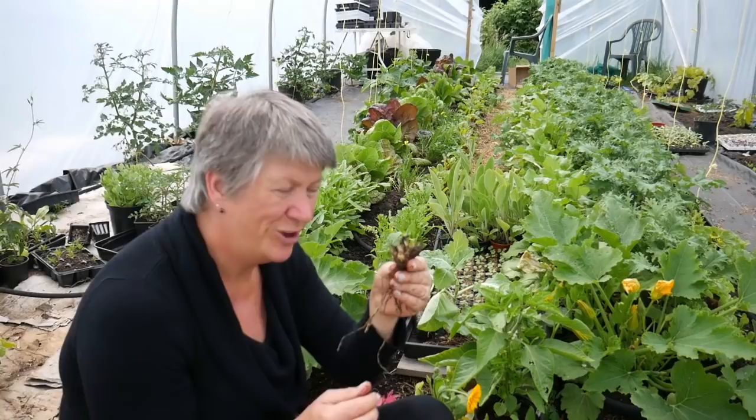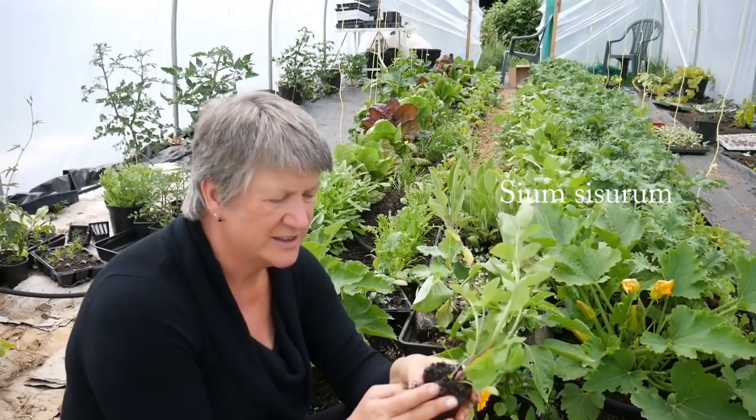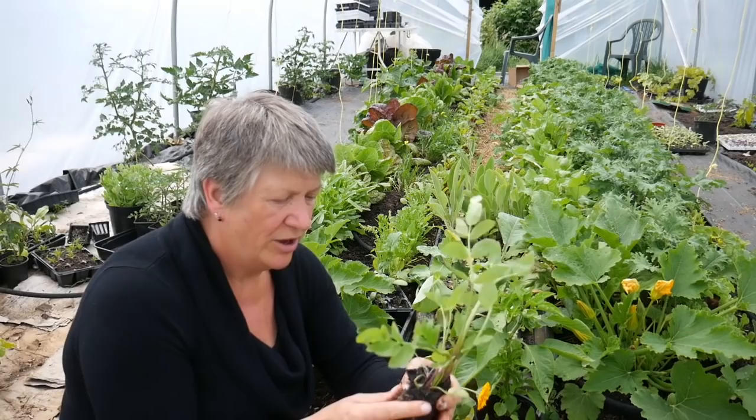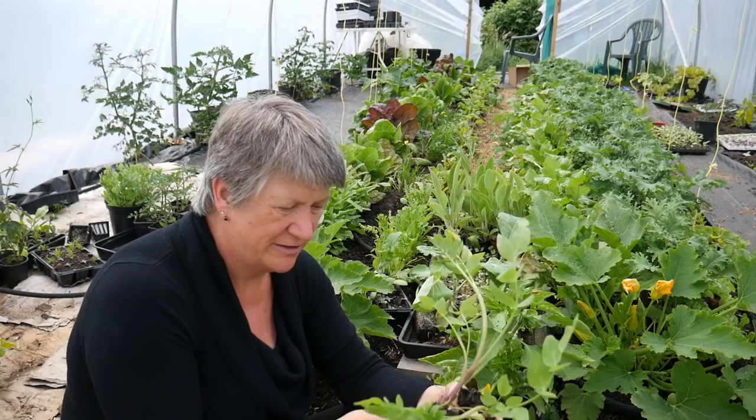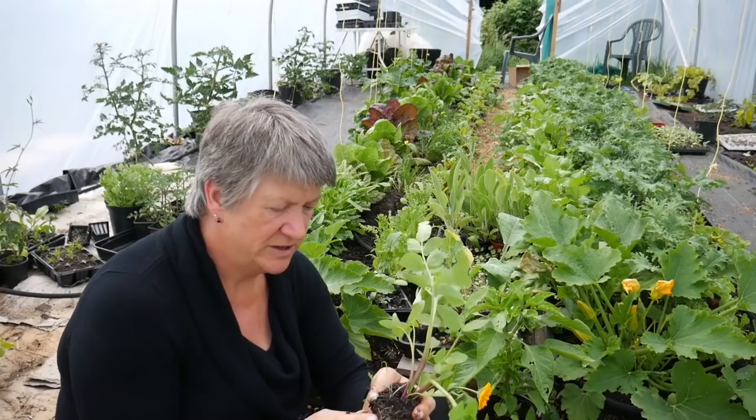The last one I'm going to tell you about today is skirret. It's got really pretty leaves and I'm really pleased with this — I've wanted skirret for a couple of years now and haven't been able to get hold of any. This came to me as one block; I've divided it because there are about two plants here. Skirret forms white, creamy white roots, and it's the root that you eat. I'm really looking forward to trying this, but I'm probably not going to be harvesting this year — I think it's going to be two or three years before I start harvesting the skirret. But the sooner I get it into the ground, the sooner I can start.